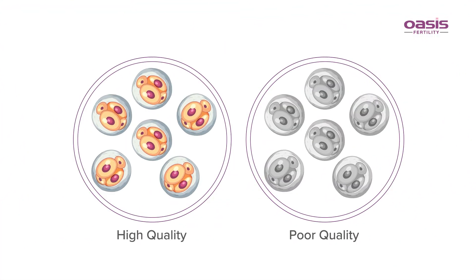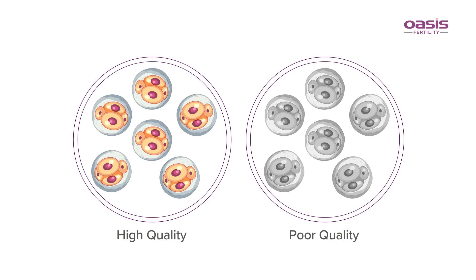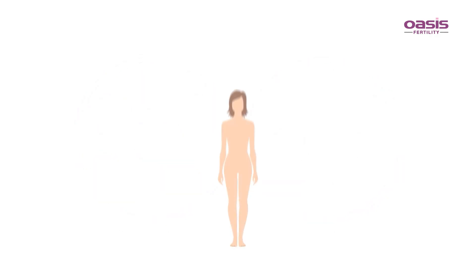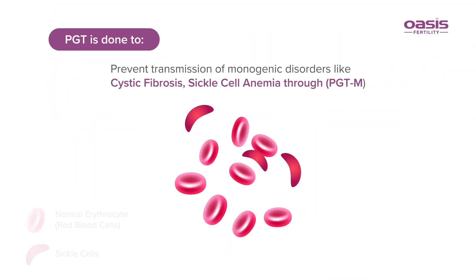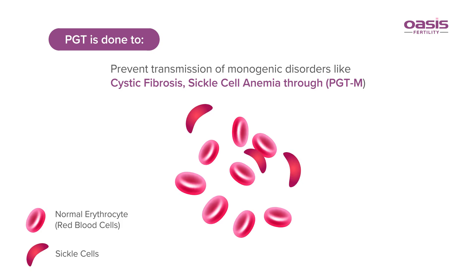The embryos are frozen and stored while the screening of chromosomes is performed. Only those embryos without any abnormality are transferred into the woman's uterus. PGT is done to prevent transmission of monogenic disorders like cystic fibrosis and sickle cell anemia.